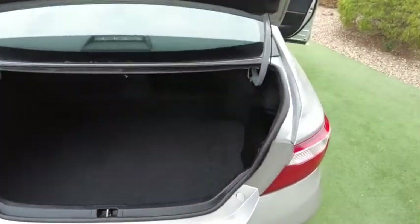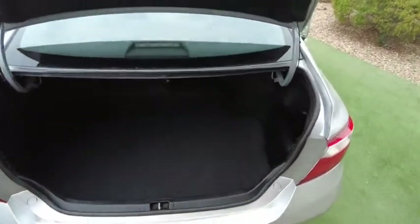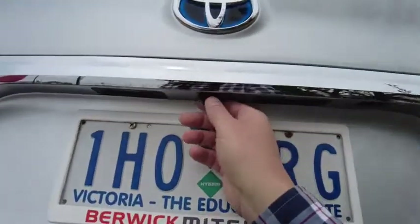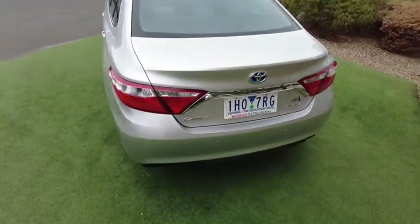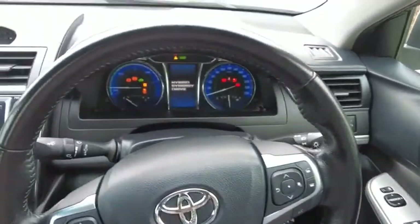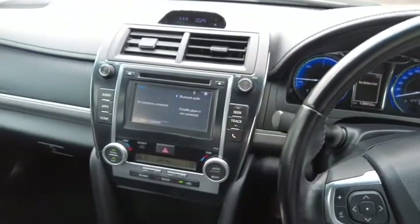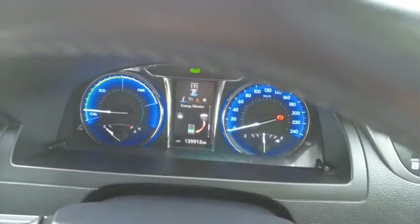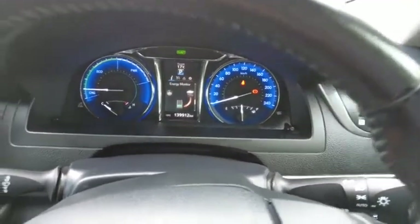Let's take a look at the boot space — Camrys have great big boots and this one is no exception. Nice and deep, nice and wide opening so you can definitely fit some larger items in there. We have a reversing camera just above the number plate, a sensor key to open the boot, and reversing park sensors. Over to the interior — push button start, a blue button to let you know you're saving the environment. Blue gauges and dials, Hybrid Synergy Drive displayed there. The dash shows you when you're charging the battery or when you're using the engine.